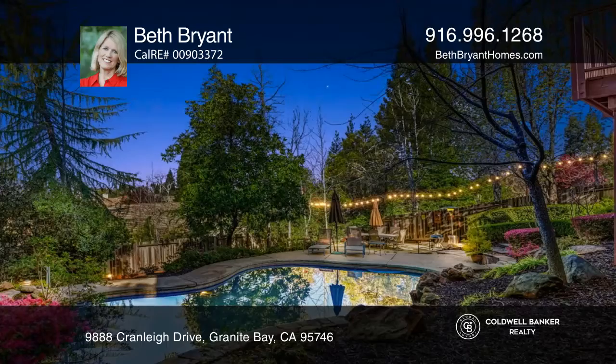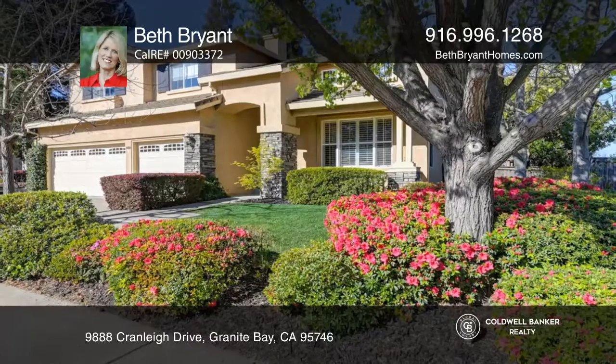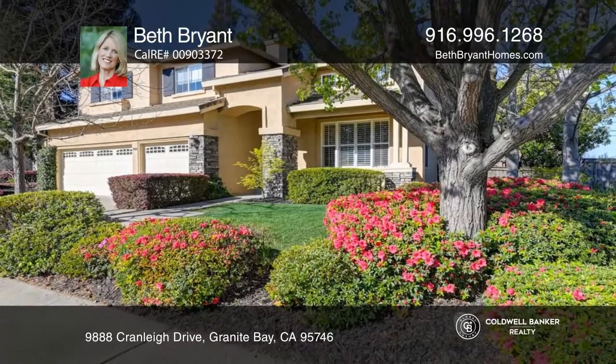The lavishly landscaped, resort-like backyard is complete with a pool and spa. Have any questions? Call Beth Bryant to find out more.